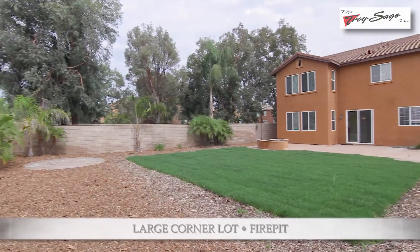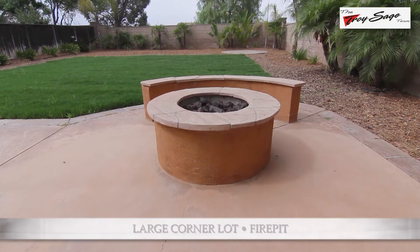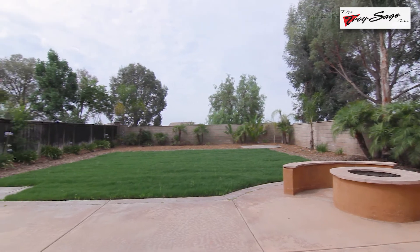The amazing features of this property are absolutely endless and don't just include the inside. As we mentioned earlier in the video, you have to check out this amazing backyard. It's perfect for entertaining, perfect for relaxing after a long day, and it's one of the largest lots in the area.